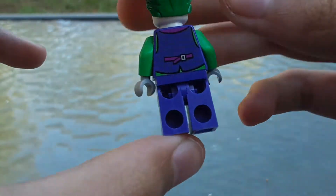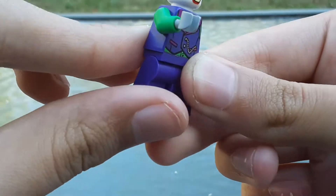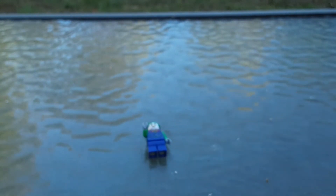And yeah, purple legs, some gray gloves, and a green undershirt. It's a pretty cool Joker figure — probably one of my favorites, of like the traditional Jokers.